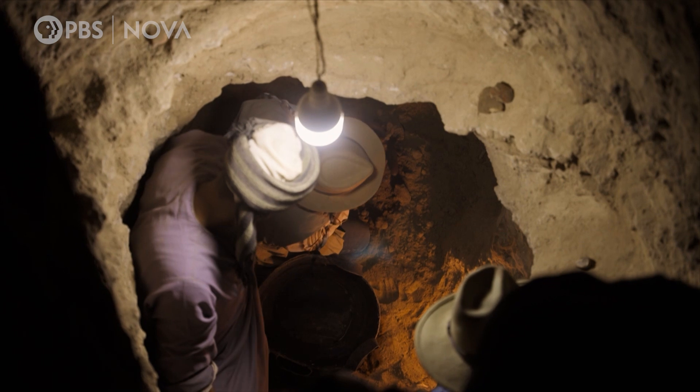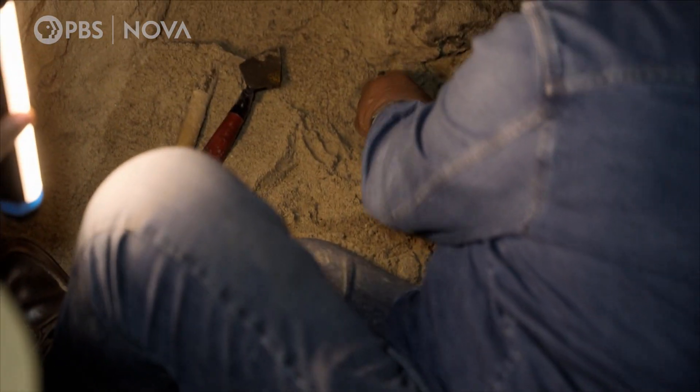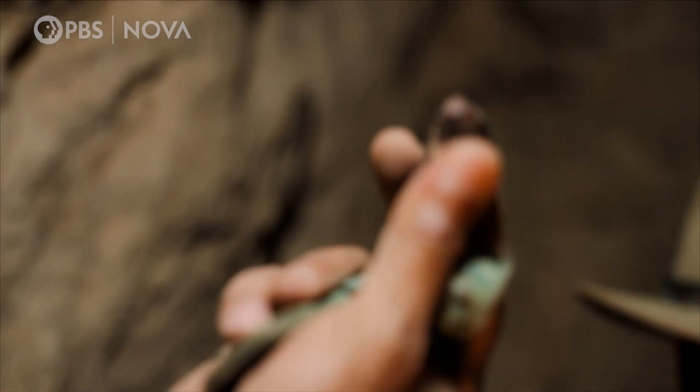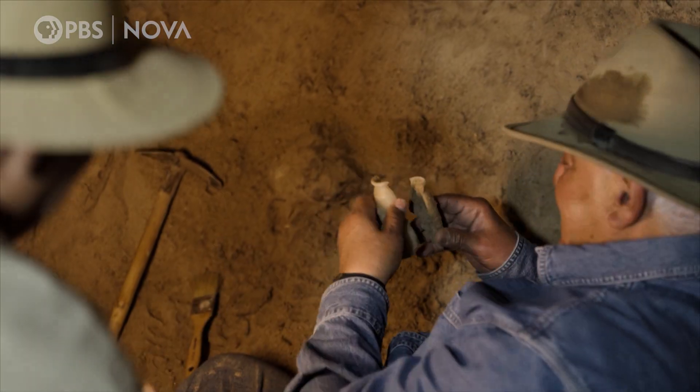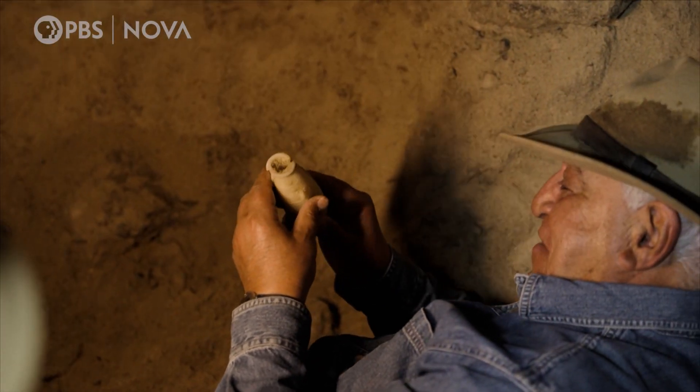At first, it's just clean sand. But soon, artifacts emerge. This amethyst? Yeah, could be. Oh! Beautiful vase!